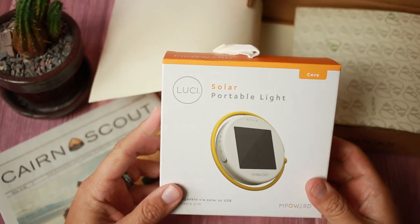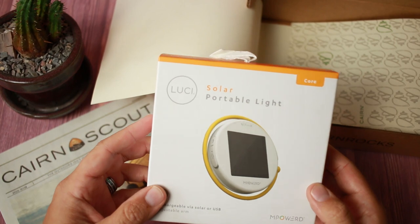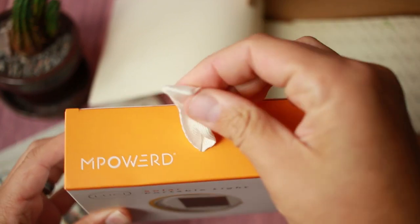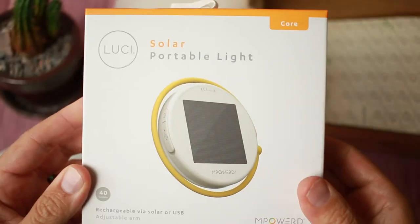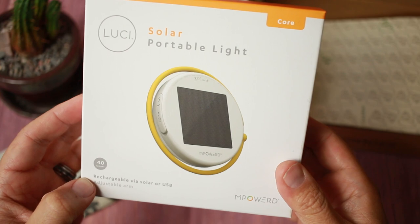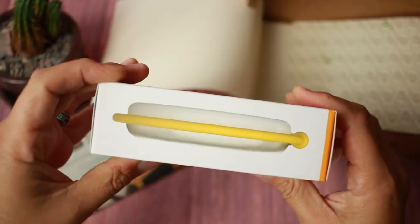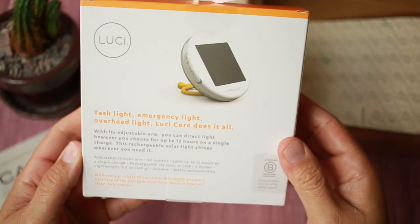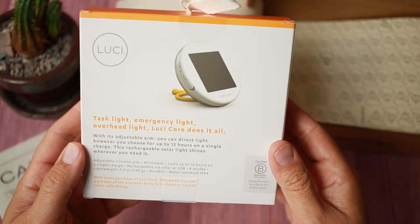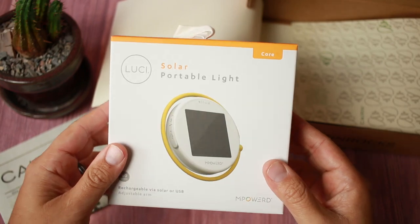First up is the Lucci Solar Portable Light. It's kind of red, with a little fabric tag holder. 40 lumens, rechargeable via solar or USB. M-Powered Core — looks like a little muffin breakfast sandwich. Task light, emergency light, overhead light — Lucci Core does it all. A little solar portable light. That's the first one.